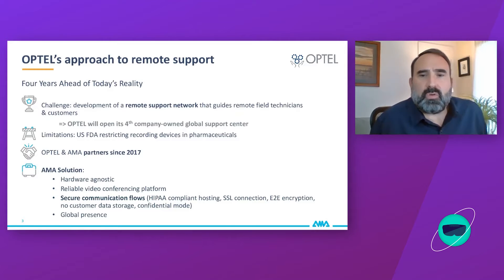Secure communication flow was critical, along with the requirements of the US FDA, given that the majority of our customers at that time were pharmaceutical manufacturers. They do not permit any type of video recording within manufacturing facilities. AMA applied that challenge to their software and wearables to create a secure platform that does not permit downloading or recording of any type and also prevents any data storage. This confidential mode was developed by AMA specifically for Optel.